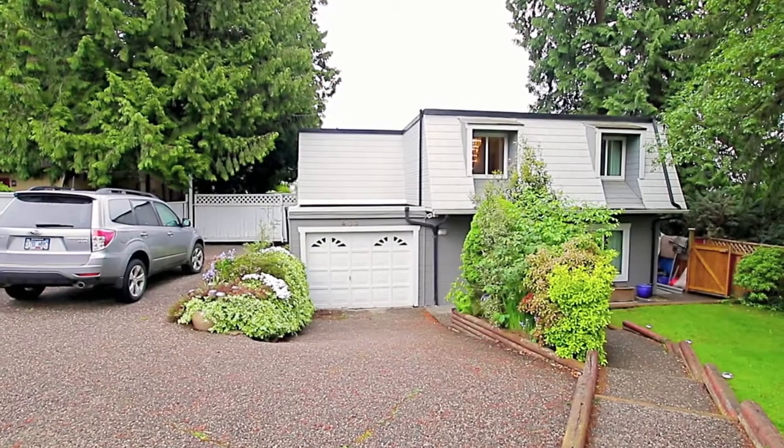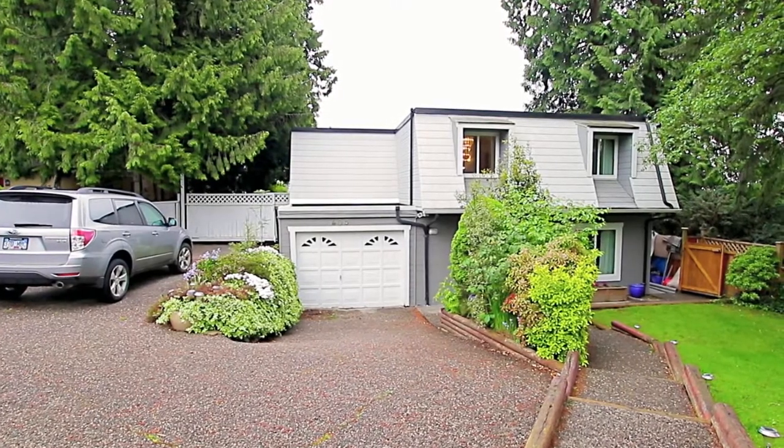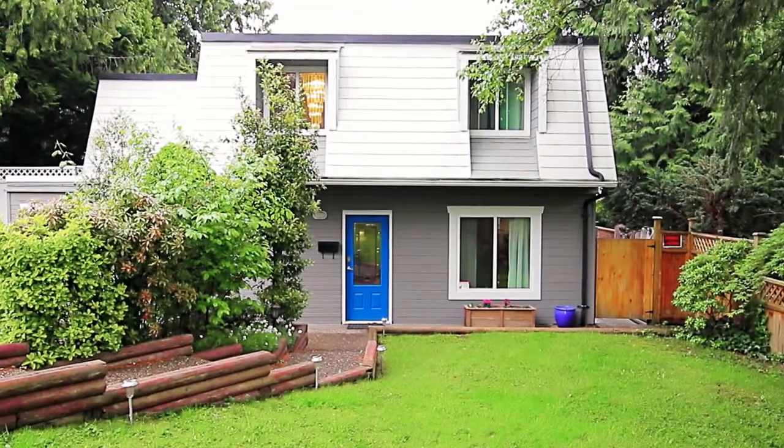Set on a tree-lined street, 405 Dartmoor Drive is a beautifully maintained two-level family home in a quiet South Coquitlam neighborhood.